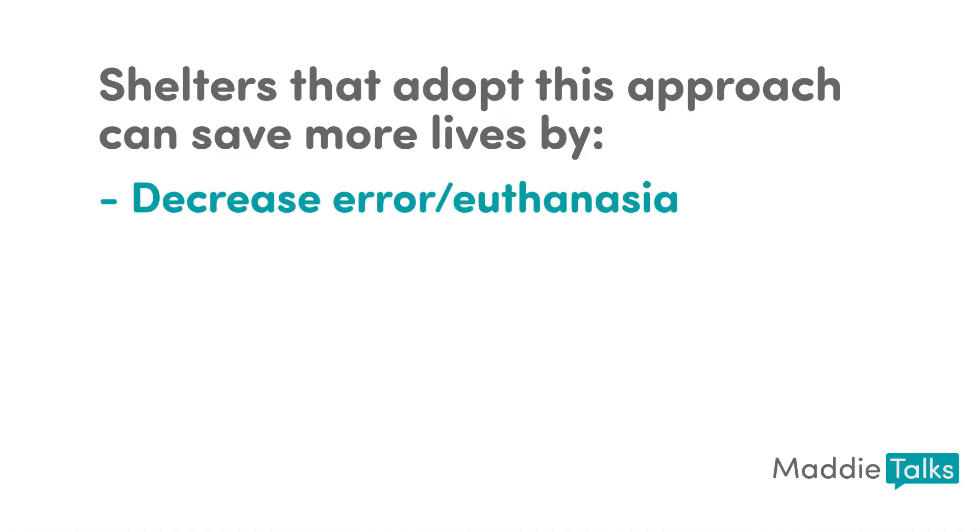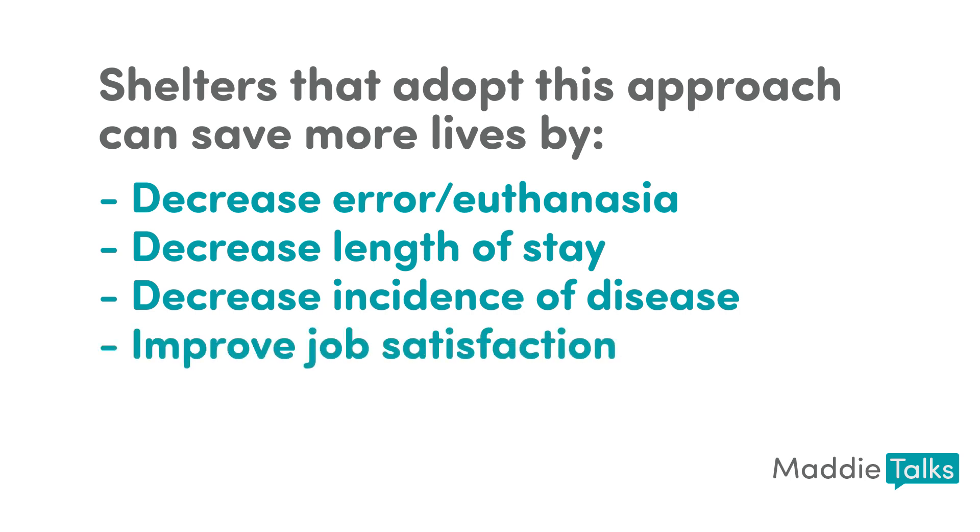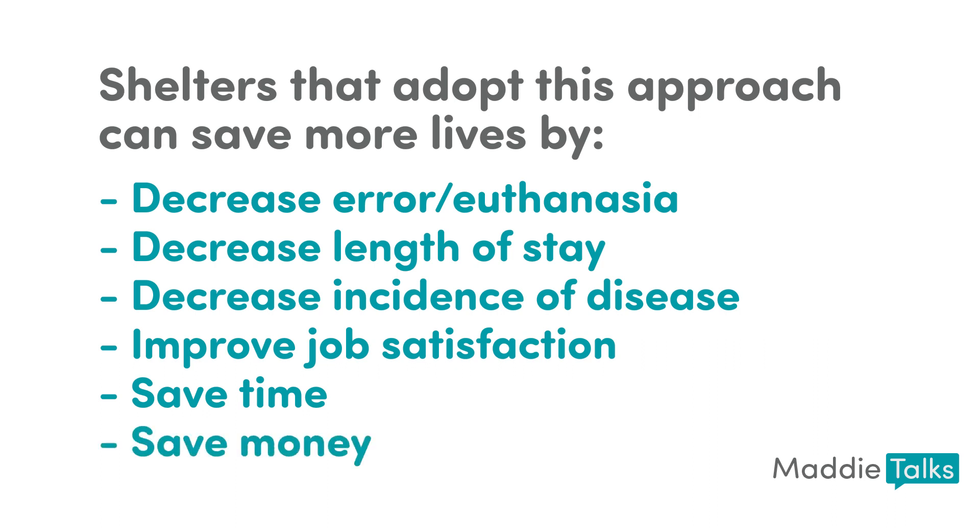Shelters that adopt this approach can save more lives by not erroneously euthanizing healthy cats that test falsely positive for feline leukemia or FIV, decreasing the length of stay for their cats — which will in turn decrease URI, save money spent on housing and treatment of sick cats, result in less stressed cats and thus more adoptable cats. Improving staff job satisfaction means happier, less overworked, and less stressed staff, and therefore more productive, creative, and engaged employees. Saving money on tests, care days, and staff time spent testing and caring for cats with longer lengths of stay brings all the benefits that go along with a shorter length of stay.